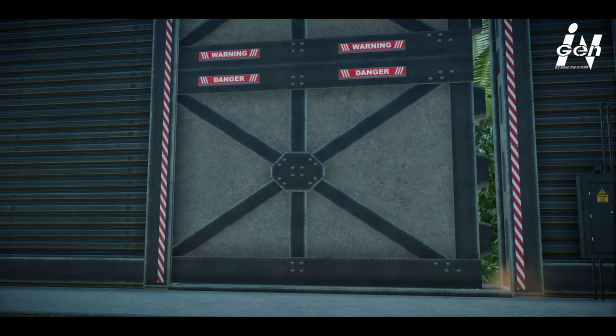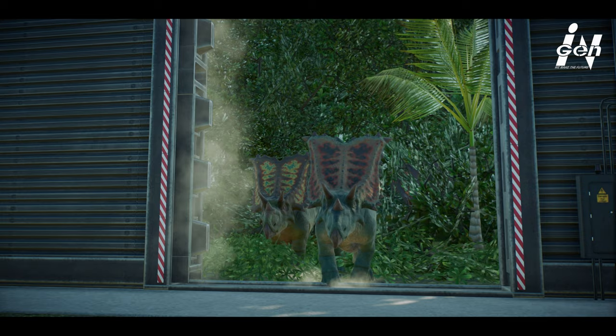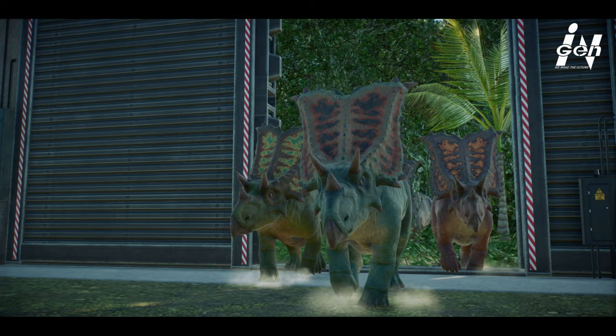Hello everyone, I hope you're all doing well, and welcome to another episode of Building Accurate Habitats in Jurassic World Evolution 2. In this episode, we are going to be focusing on one of the earlier Ceratopsians to be discovered, the Chasmosaurus.